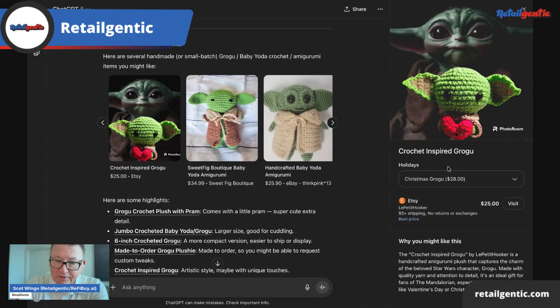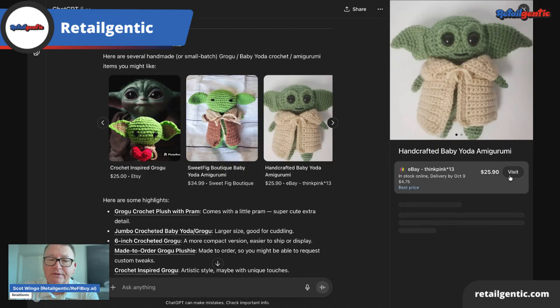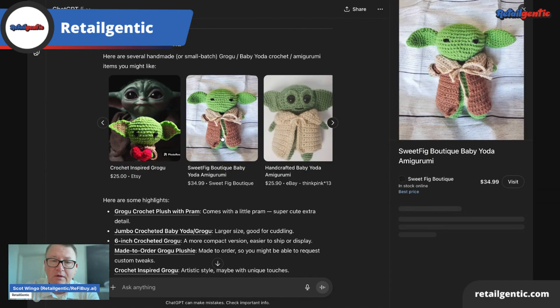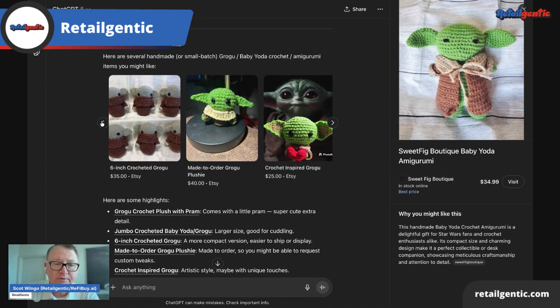The variation has turned off the checkout. And then this last one is on eBay, and you can see we've now got a visit button instead of a buy button. The same for Sweet Fig Boutique, which is probably a Shopify store. So when Shopify comes on, maybe something like that will show up in the buy category.